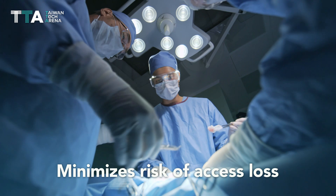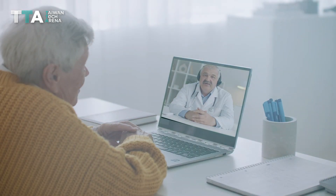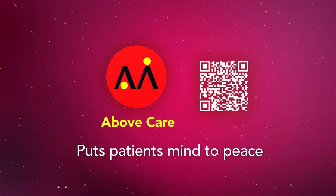It minimizes the risk of access loss to avoid the hardship and inconvenience of going through surgery and wearing a catheter. It also allows telehealth platform operators to monitor patients' health problems. Above all, it puts patients' minds at peace.